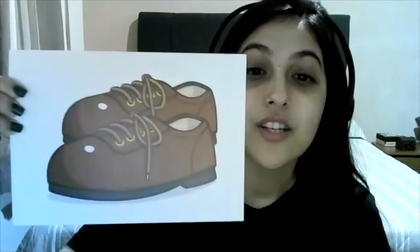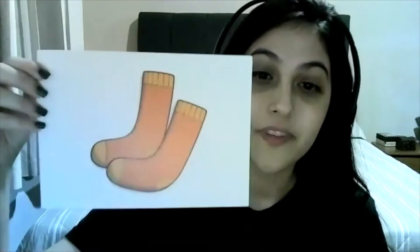Jeans, sweater, jacket, skirt, shorts, cap, shoes, socks, t-shirt, trousers.